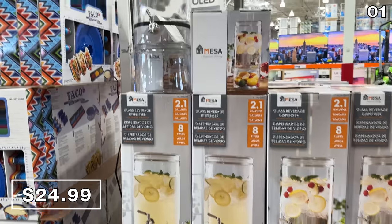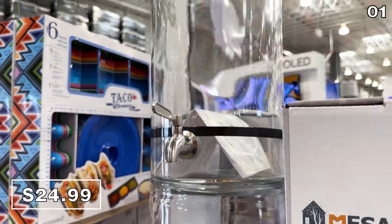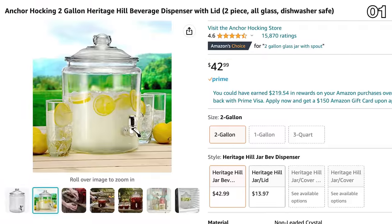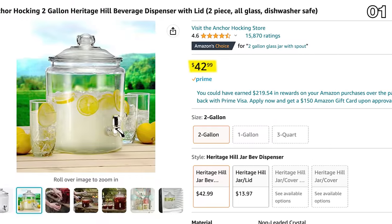And while we're on the topic of beverages, I love this eight-liter beverage dispenser at $25, with a stainless steel spigot and a stand. Something like this would cost you $43 from Amazon, and that one doesn't even have a stand.